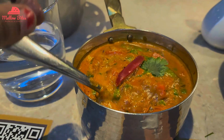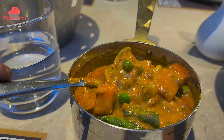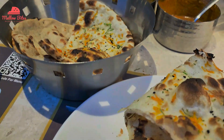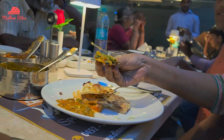I love how creamy the veg kurma was, with a whole lot of veggies in it. I decided to give it a try with the kulcha roti, and the taste of this combo was much more delicious than how it ever looked.